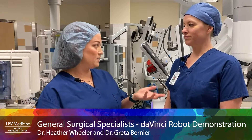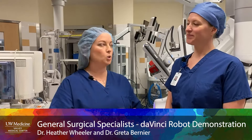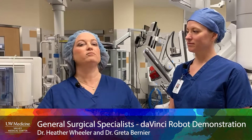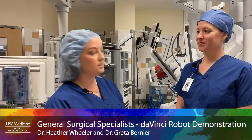Then laparoscopy came about in the 1980s and we started using small keyhole incisions to do all different types of surgeries. And now we have an advanced form of laparoscopy, or an advanced form of minimally invasive surgery, which is the surgical robot. And we're going to be showing you that today.